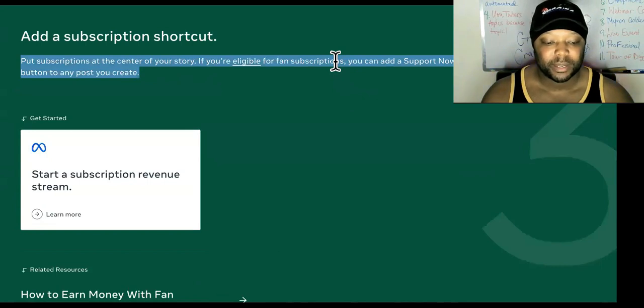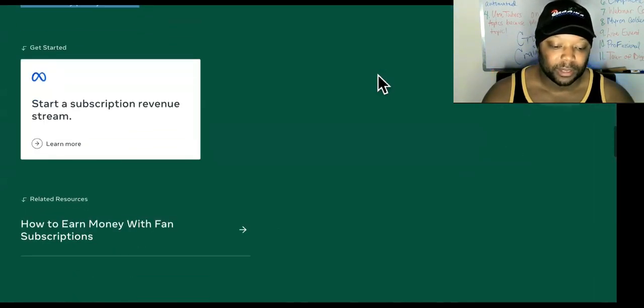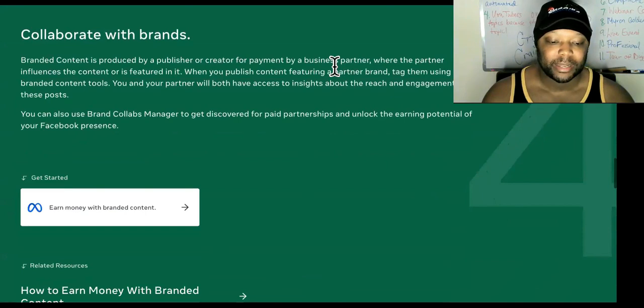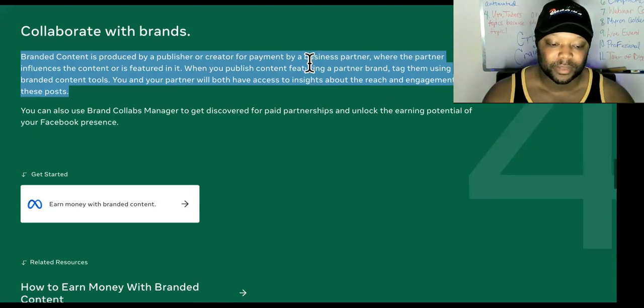Now watch this — 'Add a Subscription Shortcut.' Put subscriptions at the center of your story. If you're eligible for fan subscriptions, you can add a 'Support Now' button to any post you create. That's powerful, so check out the requirements to be eligible for fan subscriptions. Then we have 'Collaborate with Brands' — branded content is produced by a publisher or creator for payment by a business partner. When you publish content featuring a partner brand, tag them using brand content tools, and you'll both have access to insights about the reach and engagement on those posts.